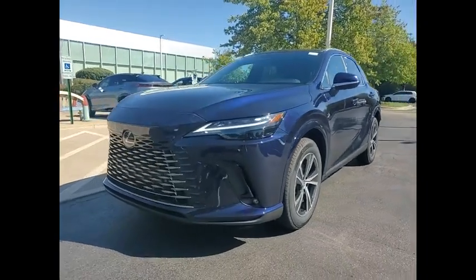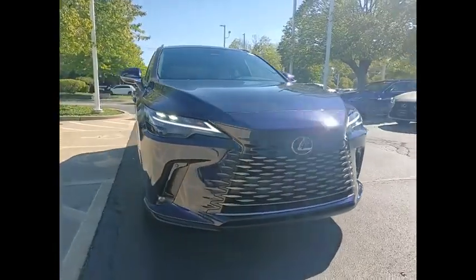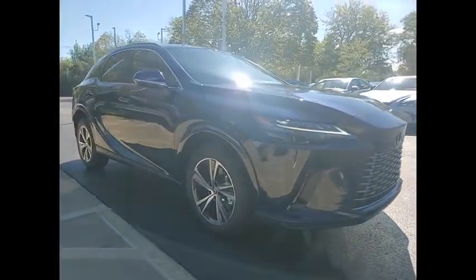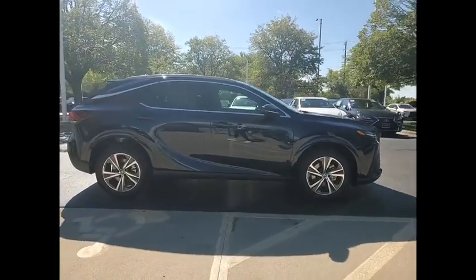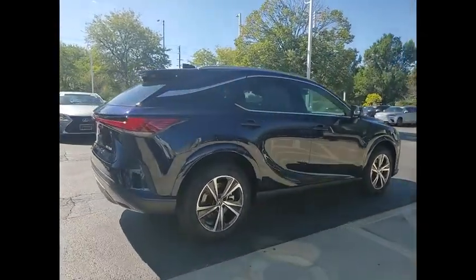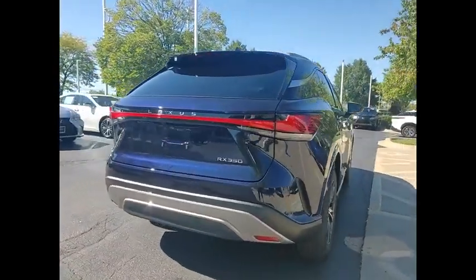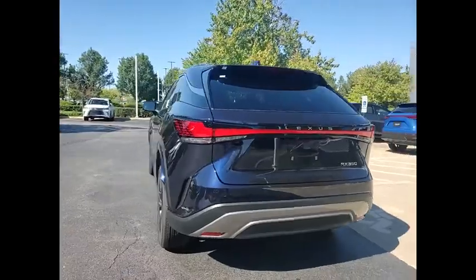Make a great choice today with the 2024 RX350. The RX350 offers a driver-inspired design and intuitive technology that puts you in total control of your interior. Paired with a spacious cargo area, the RX350 continues to offer the best combination of powerful performance and interior luxury in its class.